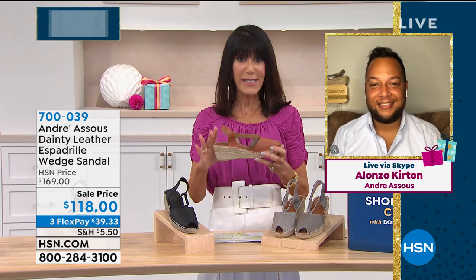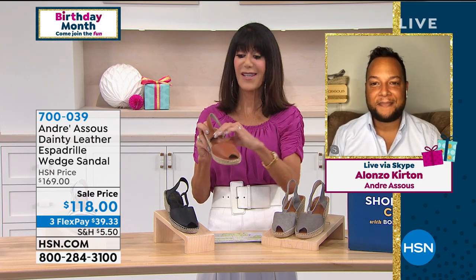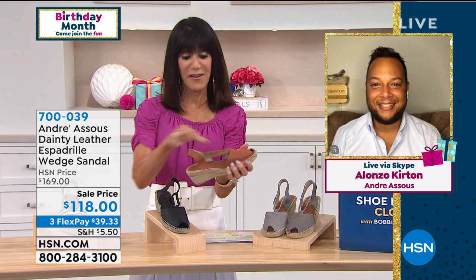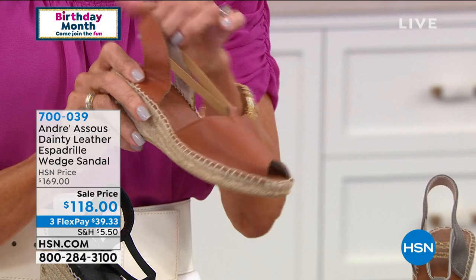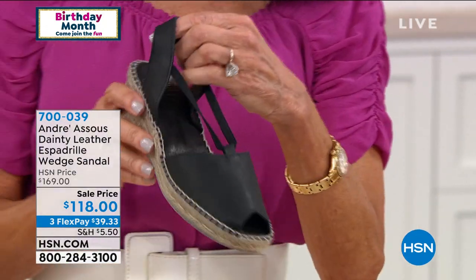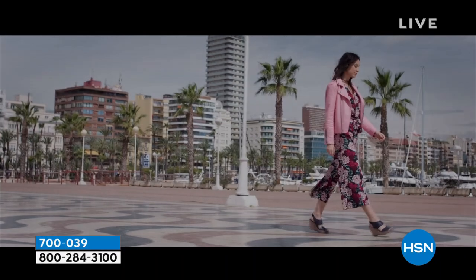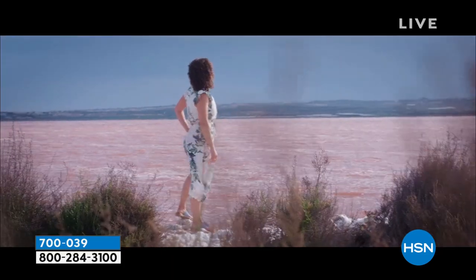We would suggest that if you're in between sizes, size up. I'll show it this way — you have all the elastic here, giving you a lot more of that designer custom fit. These are hand sewn, right? Yes — this is actually a really traditional style for Andrea Seuss. It's a classic style for us and has been in our line for many seasons. Like you mentioned, it's all done by hand — the stitching you see all around the upper and all through the shoe is all done by hand.